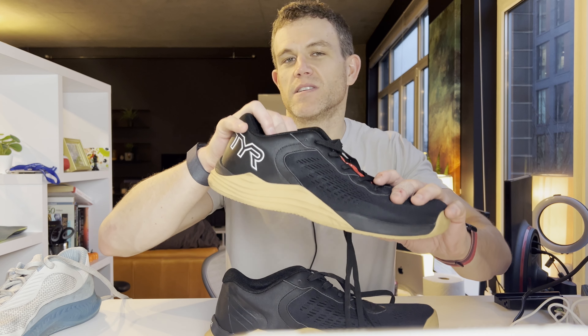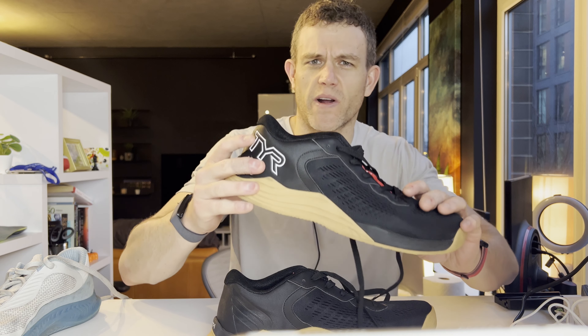This shoe is absolutely going to blow up with all the sponsorships that they did at last year's CrossFit Games. Six of the top ten men's finishers were wearing this shoe. It's a really, really solid shoe and I'm excited about using it more this year.